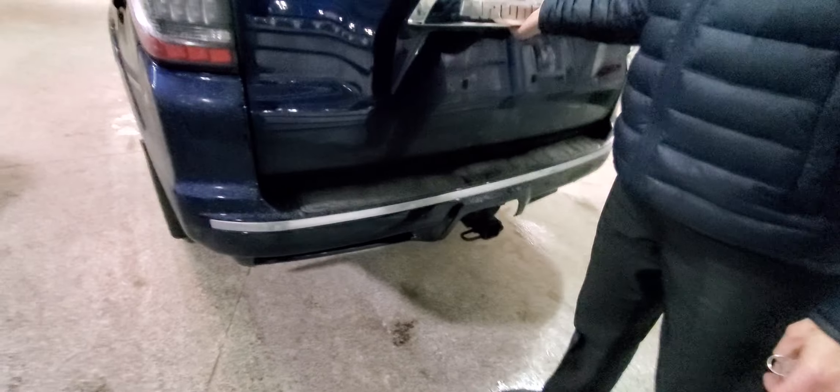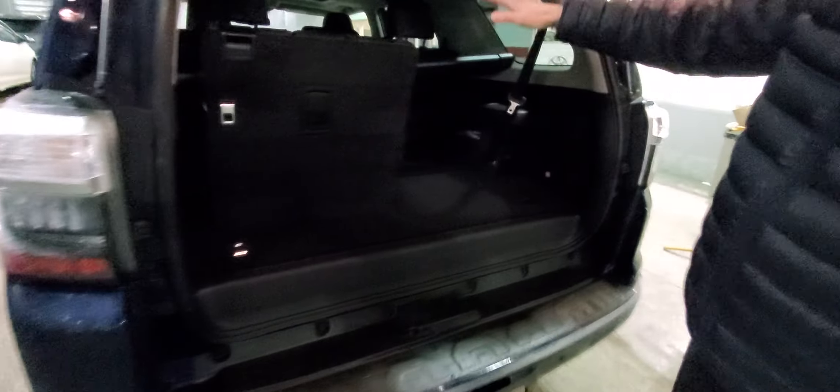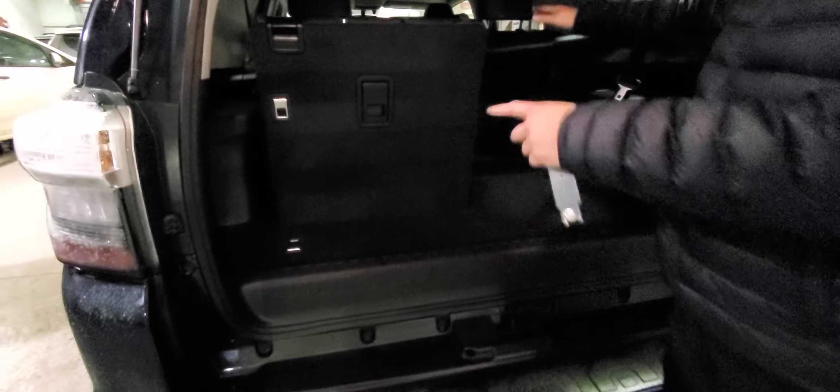Come around the back — of course, you've got the tow package and rear clearance sensors. Of course, it's a 7-passenger. I folded one of the seats, so the seats can fold flat for additional storage.